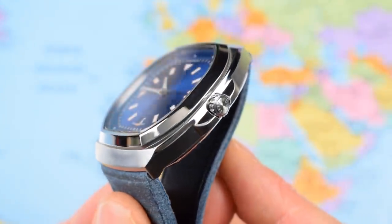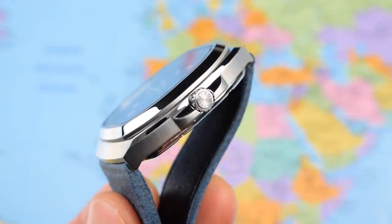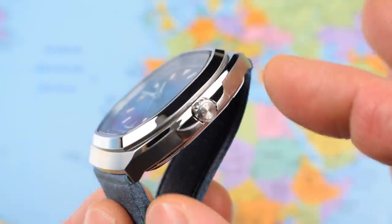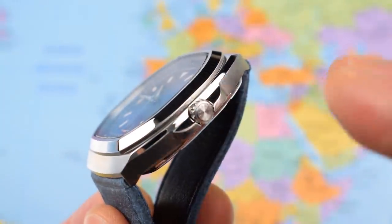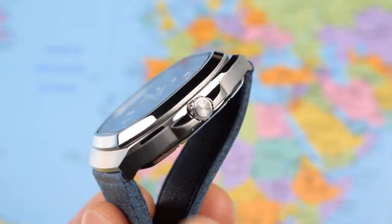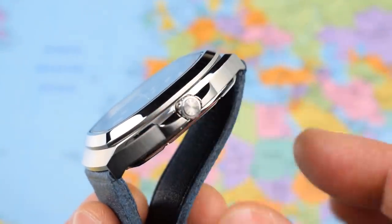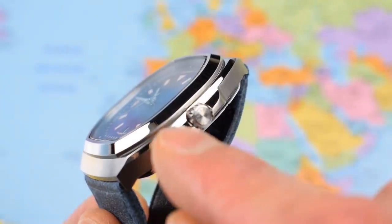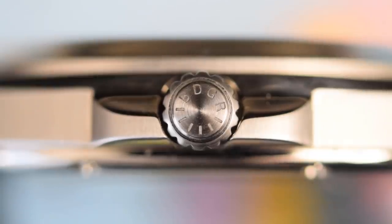This is a phase two prototype and I'm assured the finished article represents about 90 percent of what's here — so the production units will be 10 percent better. The case finish is very nice indeed, with plenty of different surfaces to catch the light and a couple of different textures: vertical brushing on the side of the case and on the side of those crown guards, but a high-polished bezel and polished upper edges of the case and crown guard, plus a nice little Badger-branded crown.